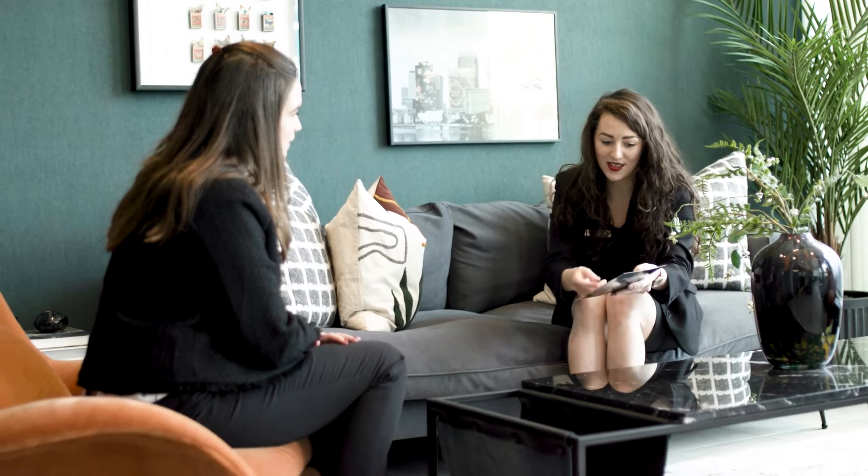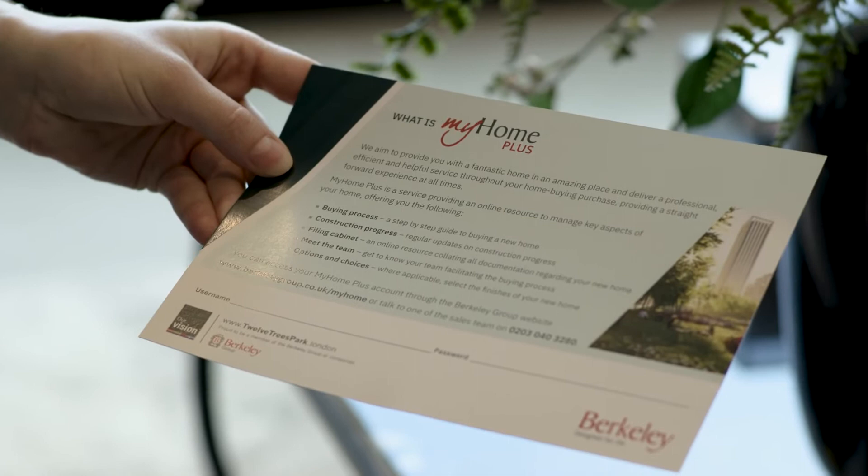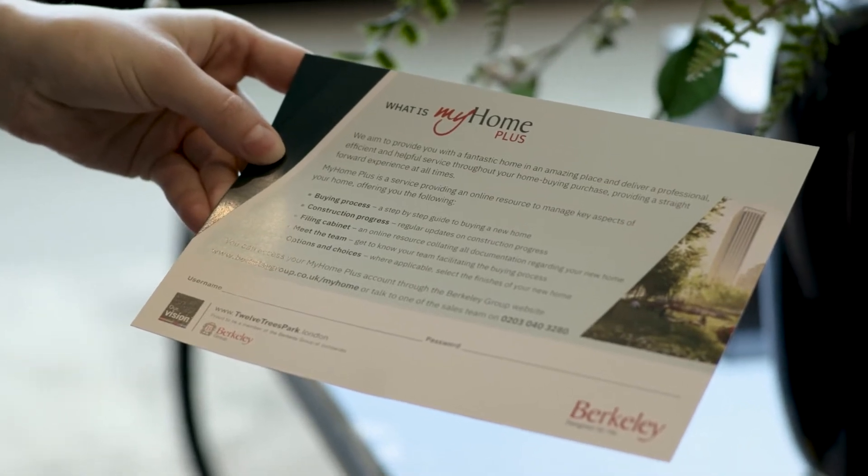To make things easier for you we have created a digital platform called My Home Plus. On My Home Plus you can generate a profile when you reserve your new home. The website also contains your legal documents, and when you sign up to My Home Plus you'll receive regular communications and updates from the customer relations team on the build progress of your new home.